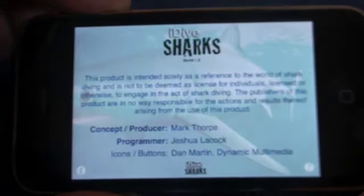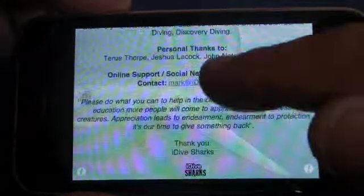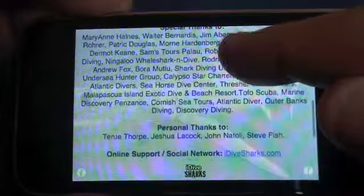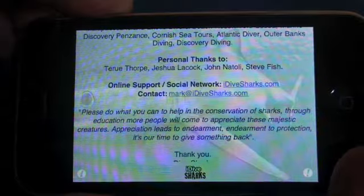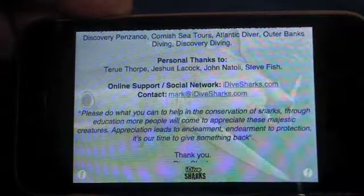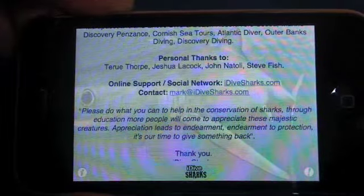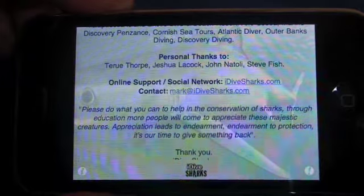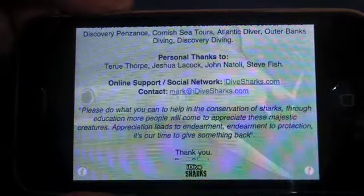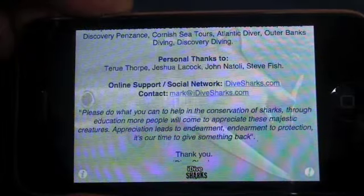The last button is self-explanatory — Credits — just scroll all the way through everybody that requires a thank you for being part of the app and making it possible. There's also email contact and website contact for idivesharks.com. I hope you've enjoyed this short presentation. Please note that 20% of the profits of this app go to Shark Conservation, so for $1.99, go and do your part. Thank you very much.